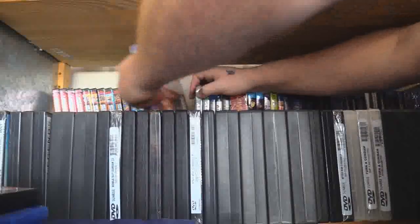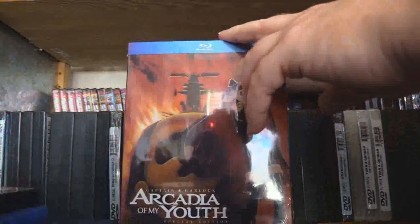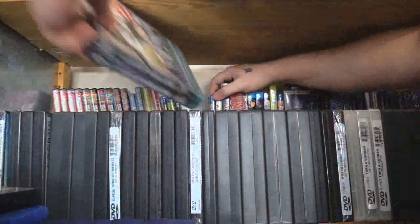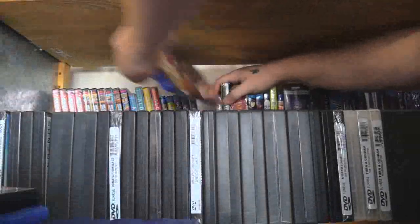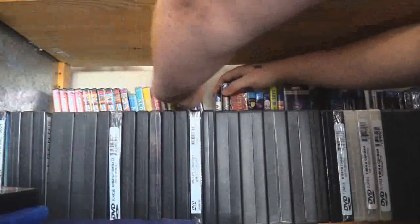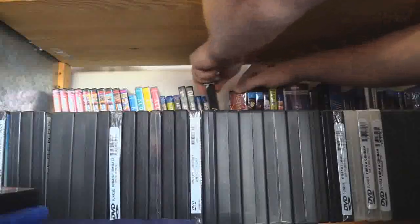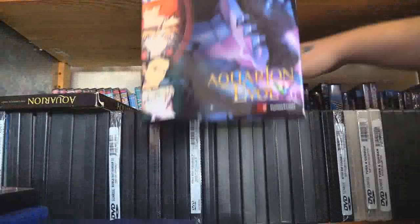Arcadia of My Youth — now I know this isn't really a giant robot show, but I have it because it got into Super Robot Wars and I'm a well-experienced Captain Harlock fan. The two seasons of Arjuna. Ashura Cryon. A lot of these shows I haven't even watched yet — like Arcadia of My Youth, Arjuna. Atom the Beginning, a sort of retelling or prequel to Astro Boy. We have Aquarion as well as Aquarion EVOL.